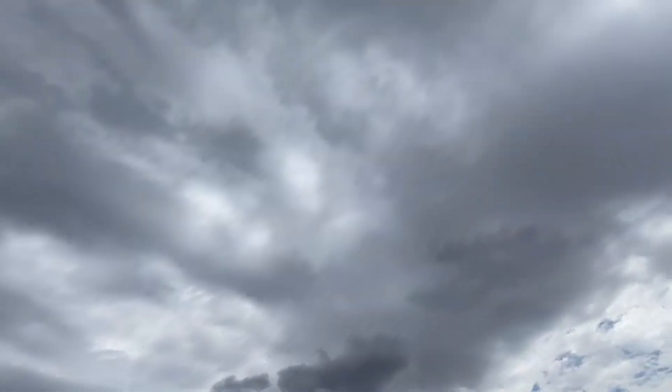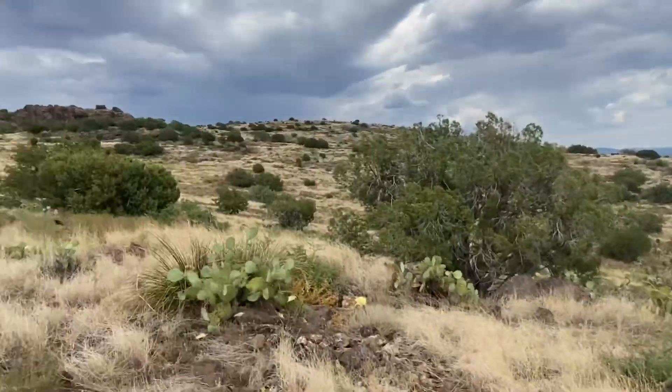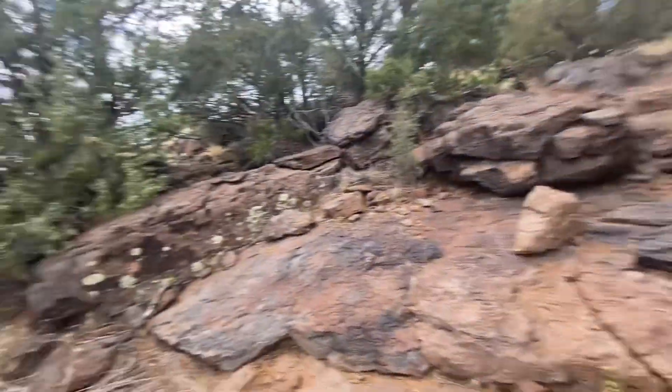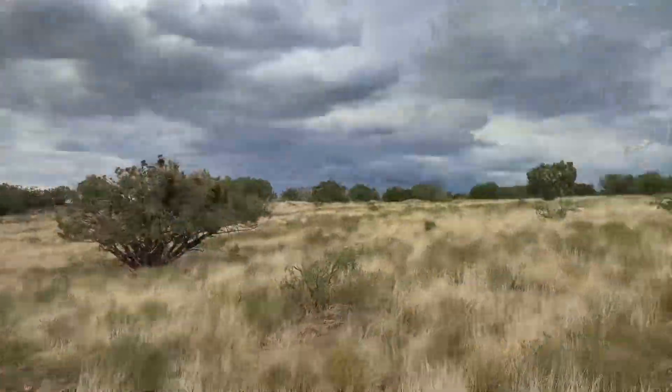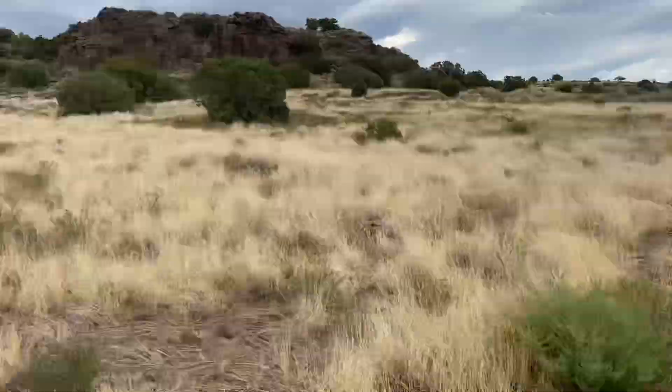We've got some serious cloud cover and a very nice breeze to get me to the top — talk about a nice shady spot. What a cool place. Looks like we made it to a road.